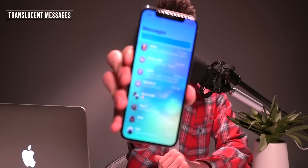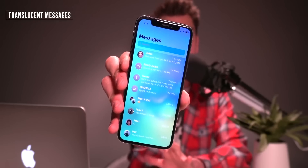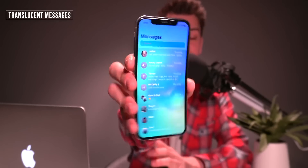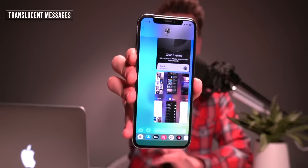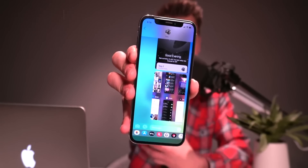This one is a bit of a throwback, but it works perfectly fine on iOS 12. It's called Translucent Messages, and it basically takes the background wallpaper of your iPhone, blurs it, and puts it in the background of your messages threads as well as directly within an actual message thread. That's an example of what it can look like.